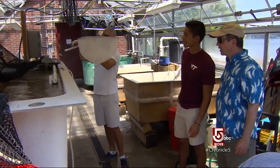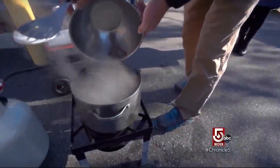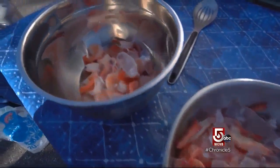Chambers and his team help startups with tank design and biofloc composition. As for the final product, Chambers says the shrimp are far superior to the frozen variety most of us are accustomed to. The processed shrimp doesn't have as much flavor — it takes a little water down — where these don't. It's a richer, deeper flavor, just much better.